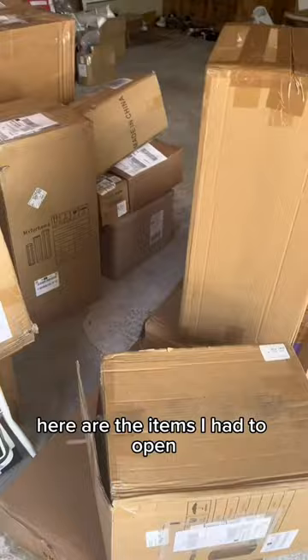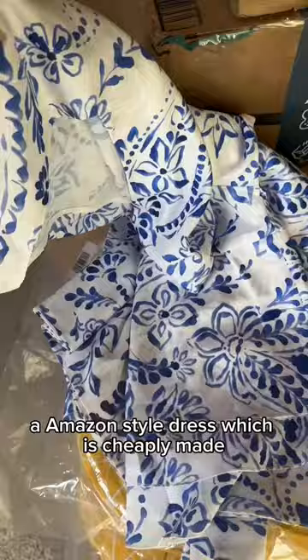Here are the items I had to open: a small footstool, which is super practical; an Amazon-style dress, which is cheaply made; along with some patio cushions, which are cute I guess; and this boho ottoman, which is really cute — I like it.